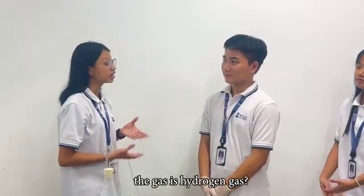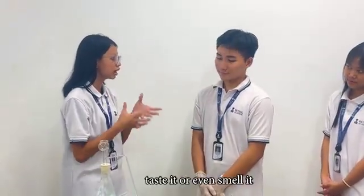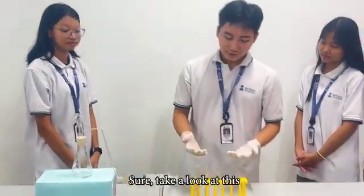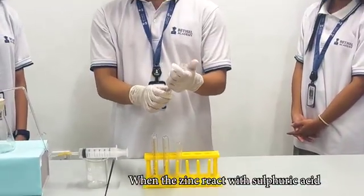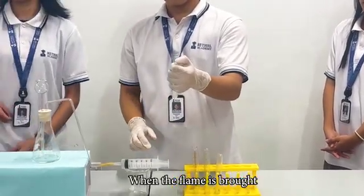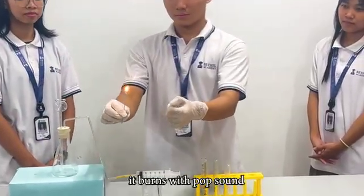So, how can we know that the gas is hydrogen gas? We cannot see its color, taste it, or even smell it. Can you show us how hydrogen can be tested? Sure, take a look at this. When zinc reacts with sulfuric acid, hydrogen gas is produced. And when a flame is brought near the hydrogen gas, it burns with a pop sound.